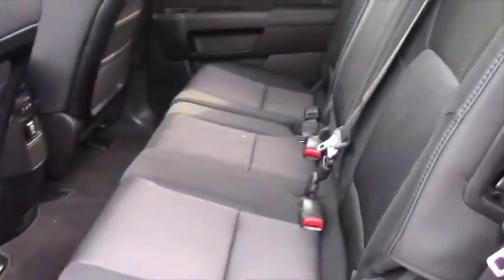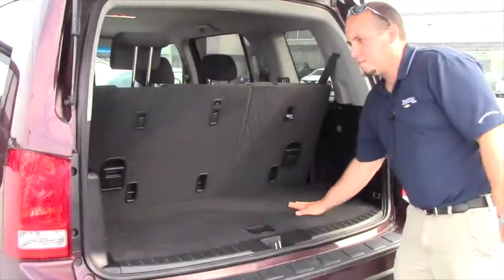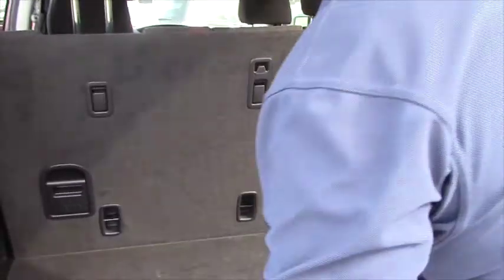Just a quick shot of the second row — these seats will fold down and it does have a third row. This is the space in the back when you have the third row up. If you put the third row down, obviously the space gets quite a bit larger.